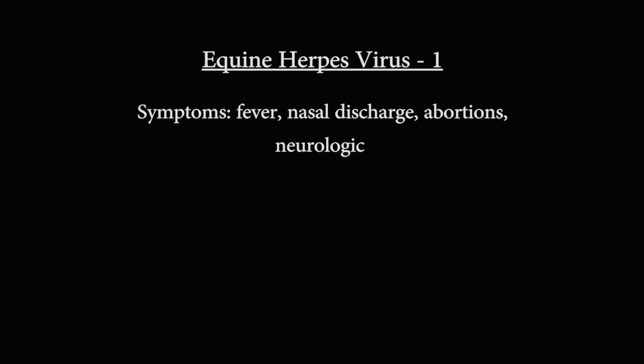There's also a neurologic form of the disease, causing horses to become uncoordinated, weak, or wobbly. Horses may have trouble standing up, or problems urinating, causing a dribbling of urine.